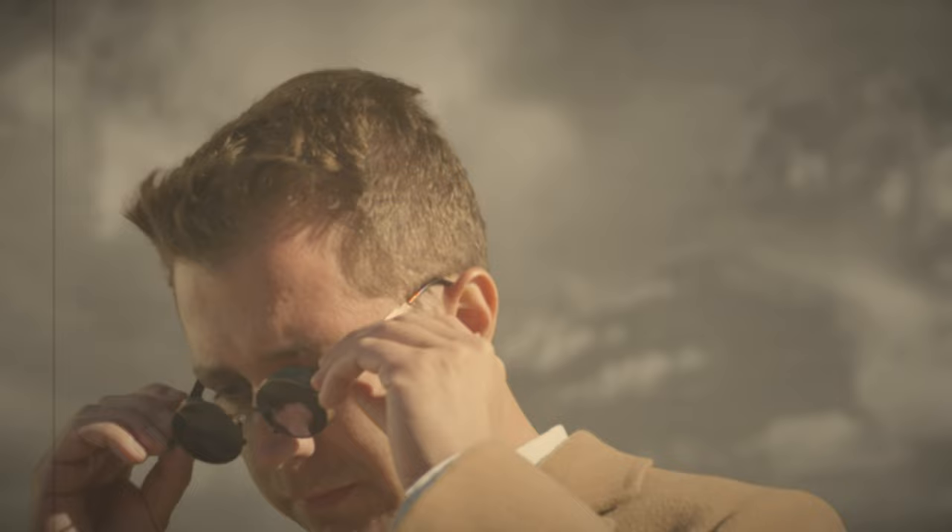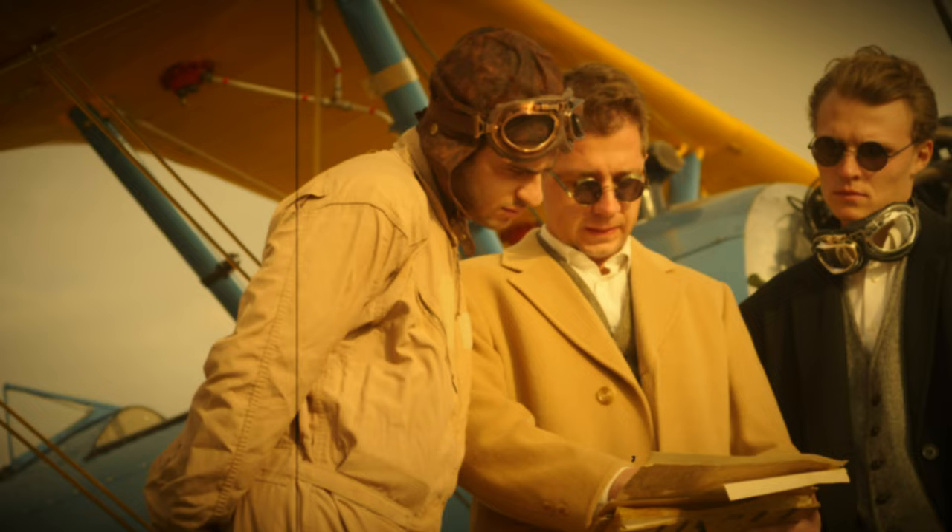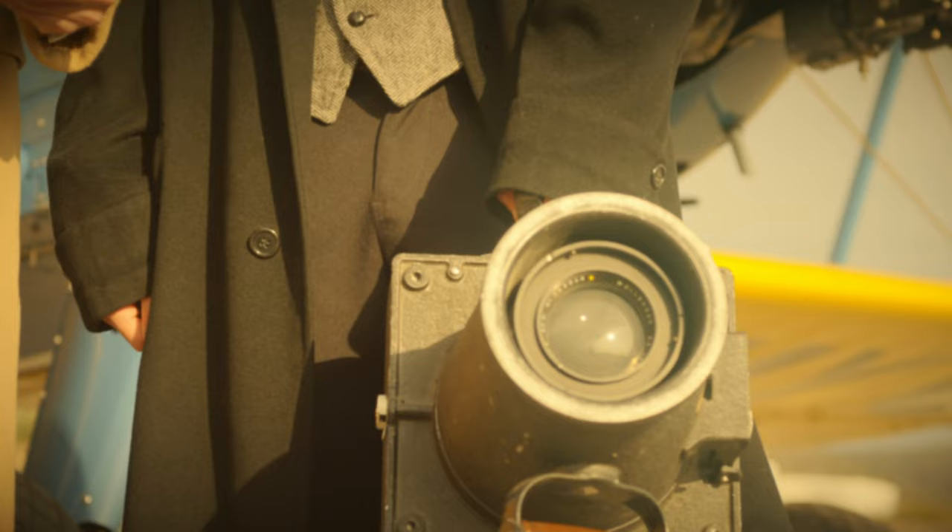He commercialized the process and began to hire aerial photography teams to fly over and map out territories using Fairchild aerial cameras to capture shots of the land below.